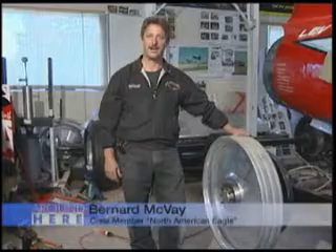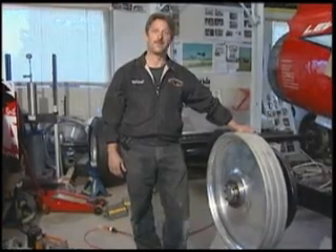Welcome to the Creative Process. My name is Bernard McVeigh. I'm a crew member on the North American Eagle, and today we're going to talk about magnetic brakes.